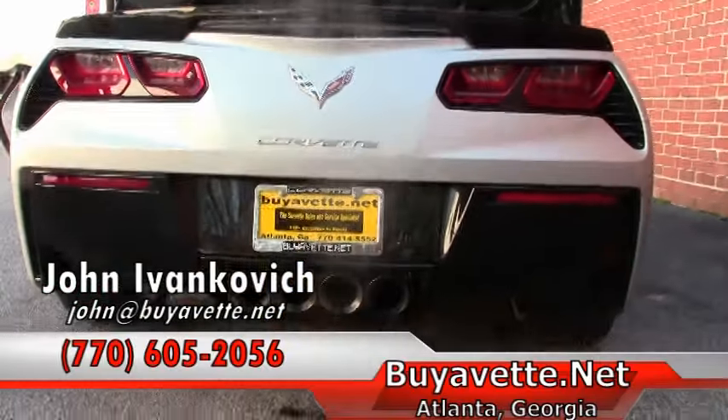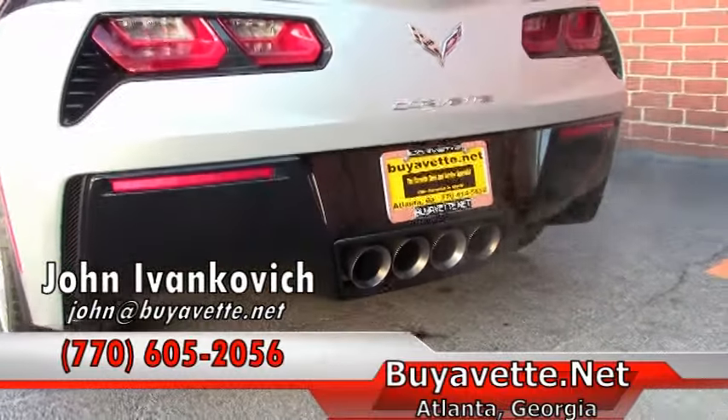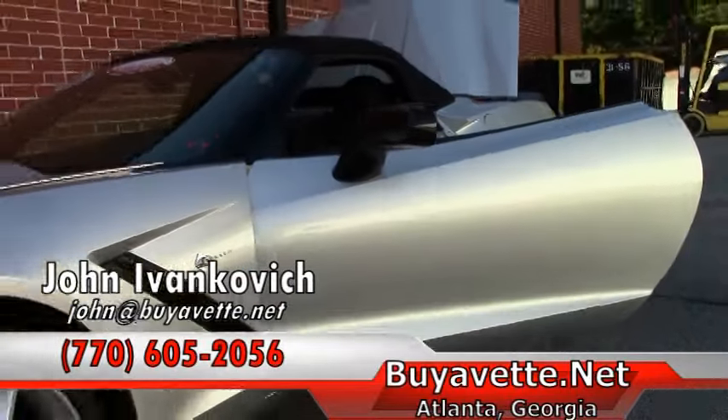Give me a call at 770-605-2056 or email john at BioVet if you'd like to know more about this or any of our hundreds of Corvettes. We'll see you out on the road.